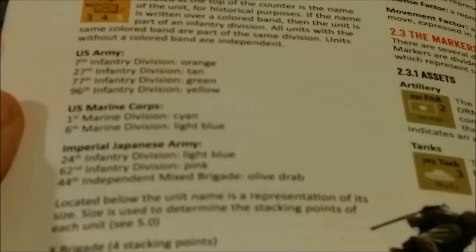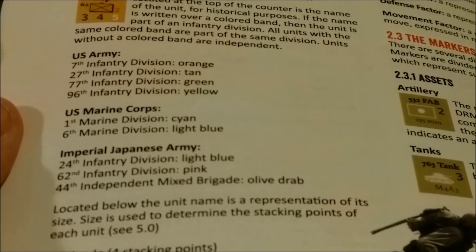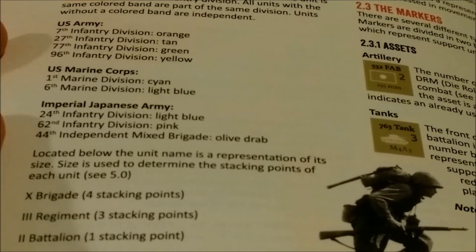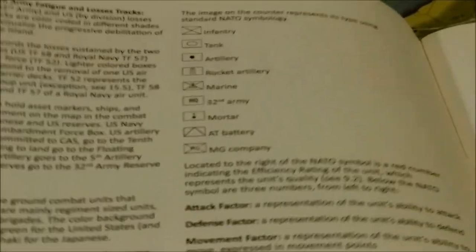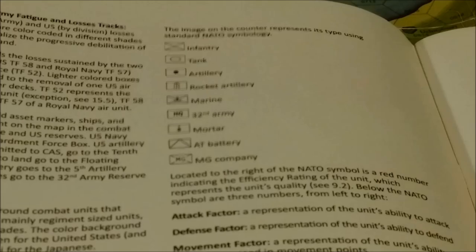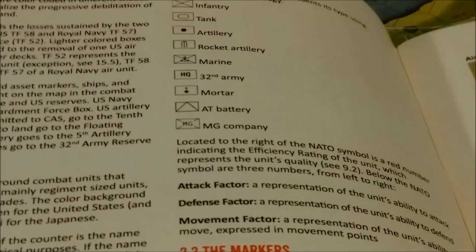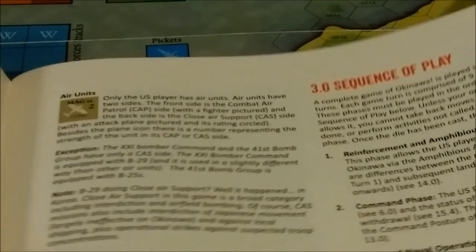Located below the unit's name is a representation of its size. Size is used to determine the stacking points of each unit — brigades, regiments, and battalions all have different stacking point values. The game uses various NATO symbology, and there are markers and utility markers as well.